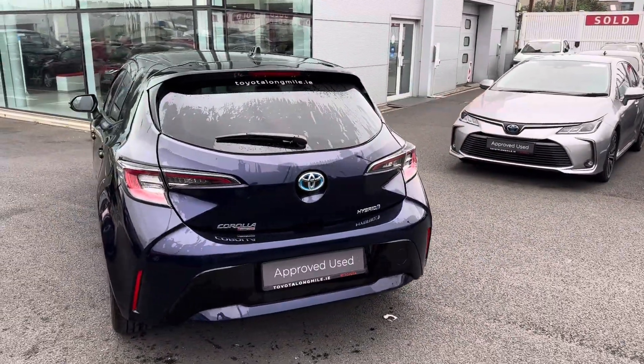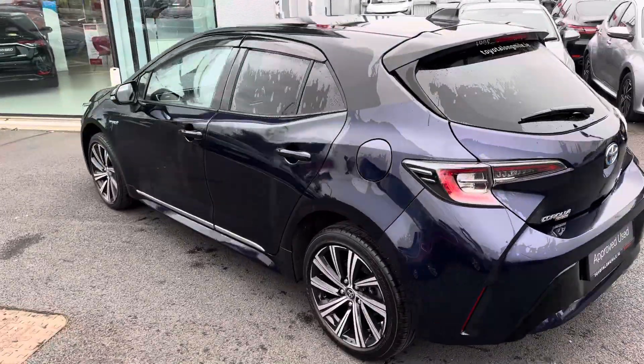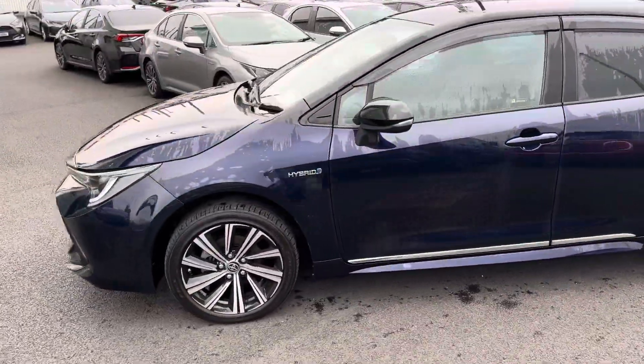This 2021 Corolla Luna Sport comes with a balance of manufacturer's warranty and roadside assistance, and is now available to view at Theo Longmal.